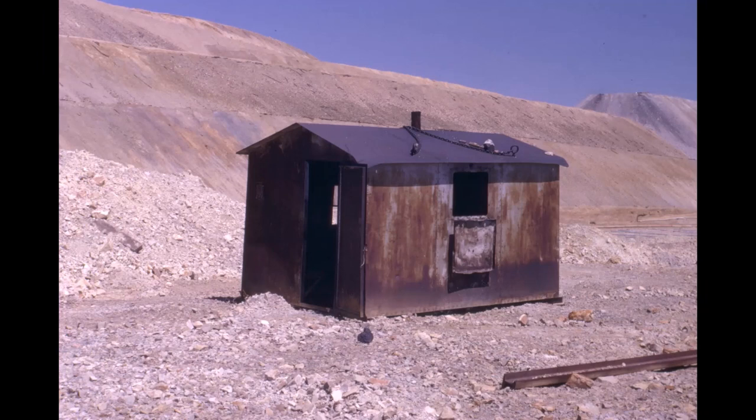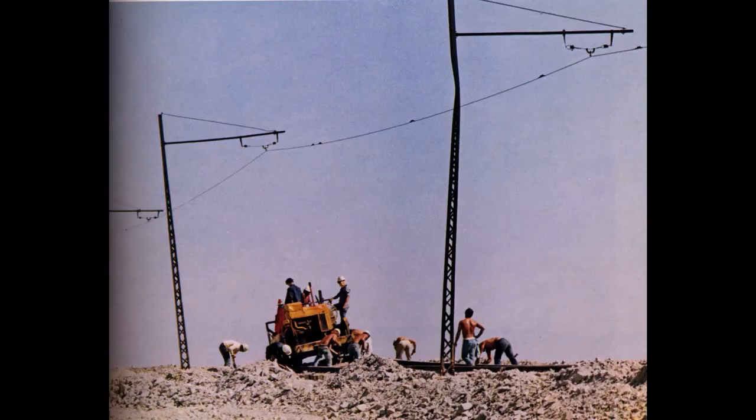Here's our shack we used to stay in, eat our lunch, and get out of the bad weather when they had it. It looks pretty rough, but we liked it — it was home to us for sure. I'll leave with this picture of the 1970 dump, which gives you an idea of the hard work, out in the sun all day, and life on the track gang out in the dumps. So that's the track shifter at Bingham Canyon Mine.